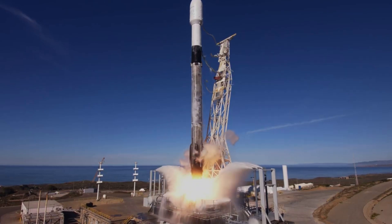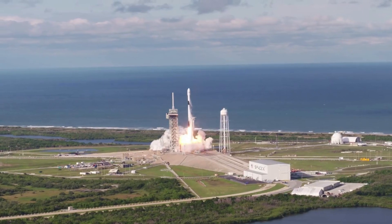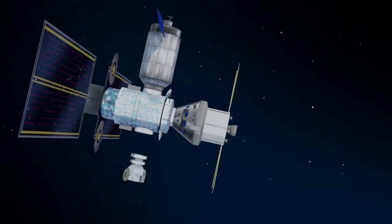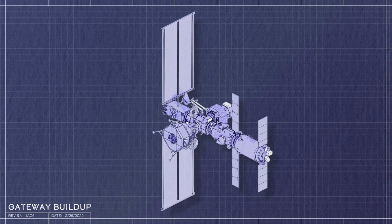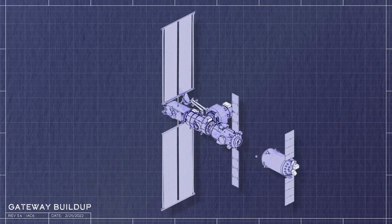In March 2020, NASA awarded SpaceX as the first U.S. commercial provider, under the Gateway Logistics Service contract, to deliver cargo and other supplies to the lunar outpost. The Power and Propulsion Element is a high-power, 60-kilowatt solar-electric propulsion spacecraft that will provide power, high-rate communications, attitude control, and orbital transfer capabilities for the Gateway.